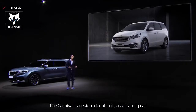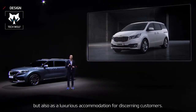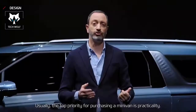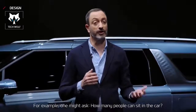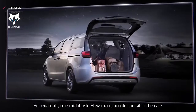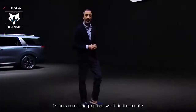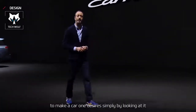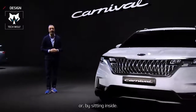The Carnival is designed not only as a family car, but also as a luxurious accommodation for discerning customers. Usually, the top priority for purchasing a minivan is practicality — for example, how many people can sit in the car, or how much luggage can we fit in the trunk. However, we designed the new Kia Carnival with the ambition to make a car one desires simply by looking at it or by sitting inside.